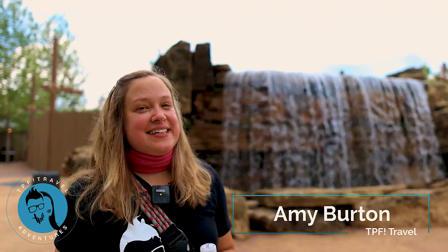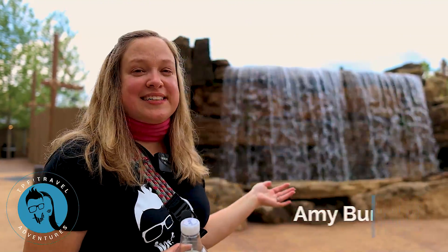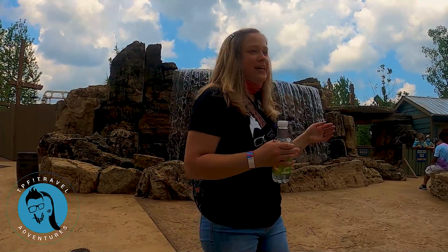Hi, this is Amy with TPS Trips, Places and Fun. We are back at Silver Dollar City today where you can see the entrance to Mystic River Falls. This wall has come down and you see this picturesque waterfall behind me. It's a great photo op right here.